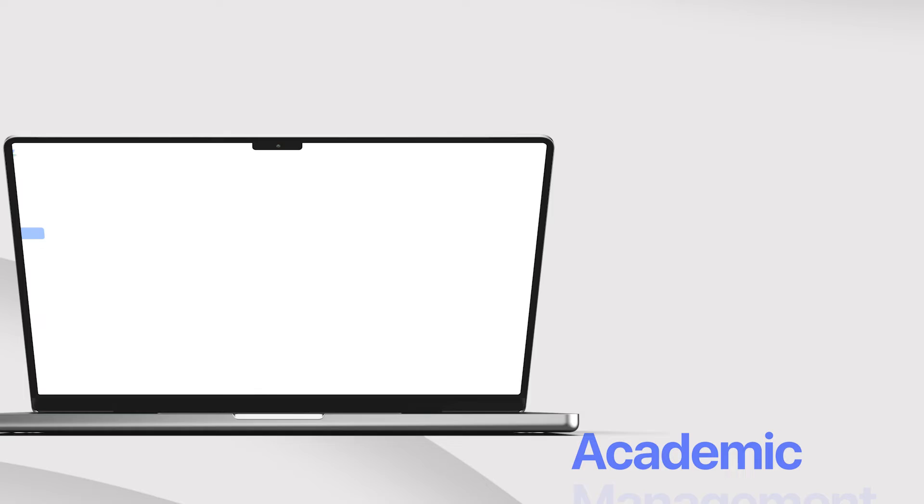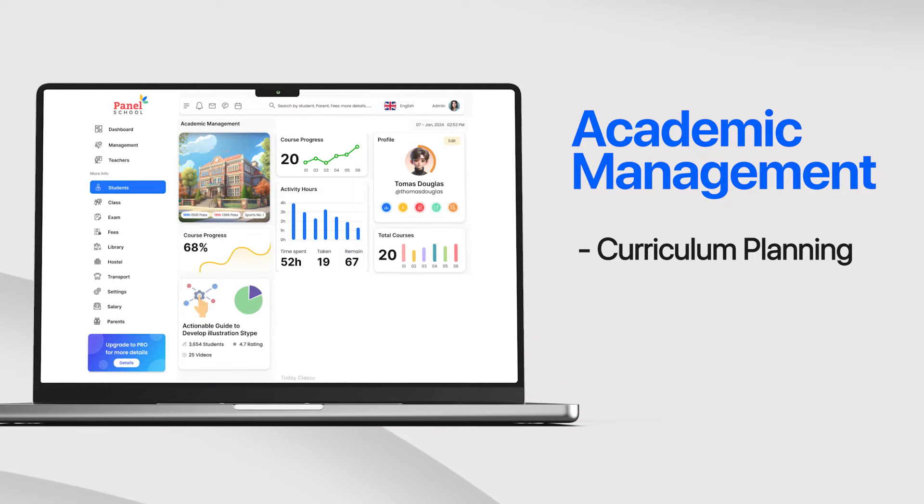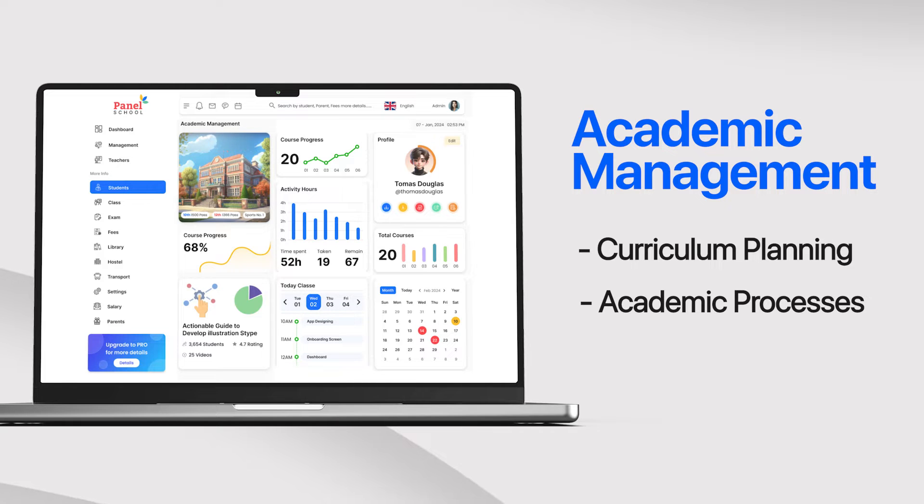Let's talk about academic management. From curriculum planning to exam scheduling, our software streamlines academic processes, ensuring smooth operations and student success.